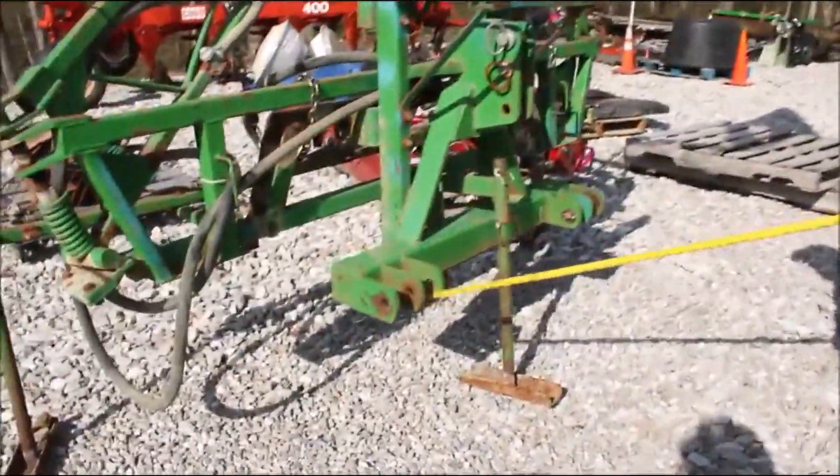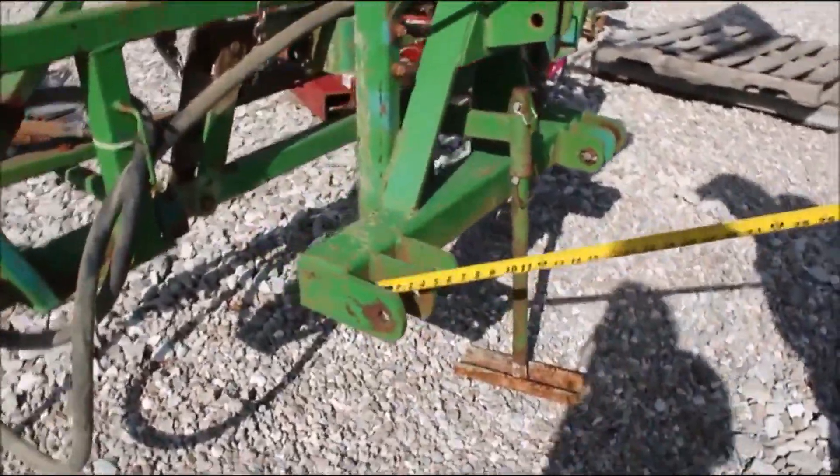It's a three-point hitch. It's got two different settings on here for your hookup. It's on legs. We're going to lay it down for wind stakes.